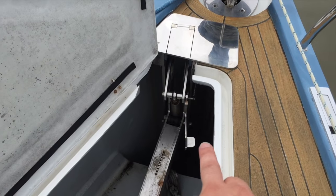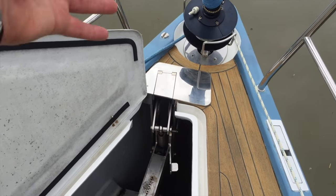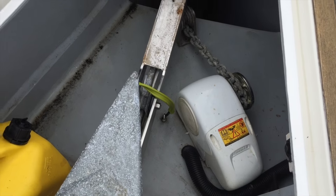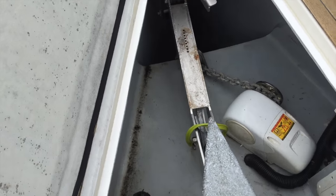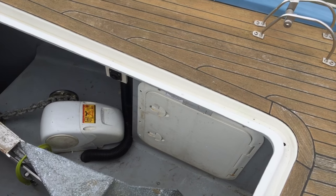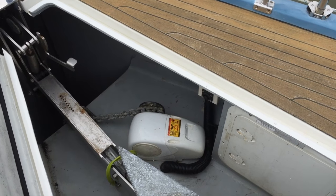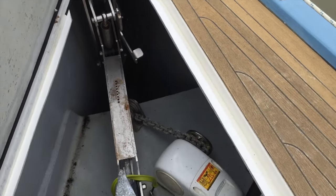This is the folding anchor roller system. What you do is step on this lever, lift up on this, and it will fold up into place. We have a nice Lumar windlass, a large anchor locker up here, and propane stowage in there as well. There's also a plug so you can control the windlass from up here. Quite nice.